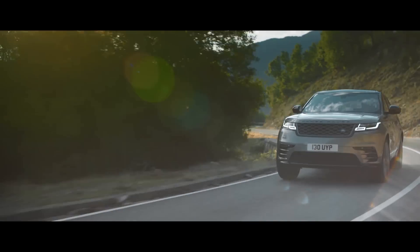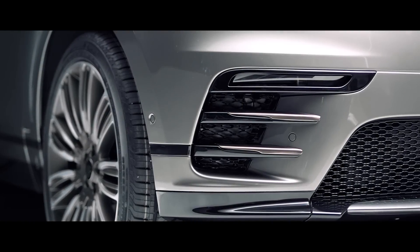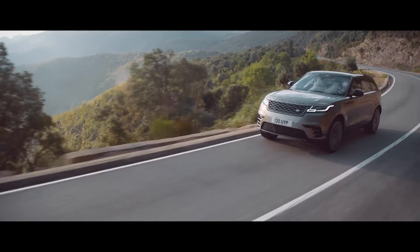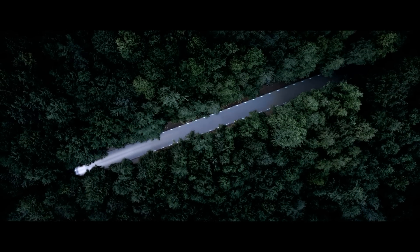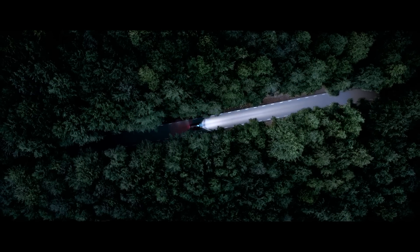Looks-wise, it's obviously related to its Range Rover siblings but has some new touches, including retractable door handles and four different LED headlight designs. Land Rover claims the top-of-the-range adaptive matrix laser headlights have an impressive 550-metre range.